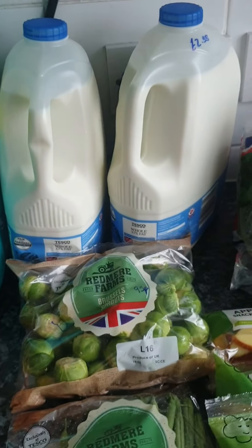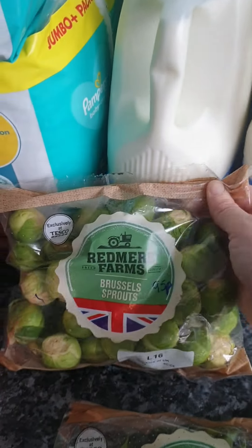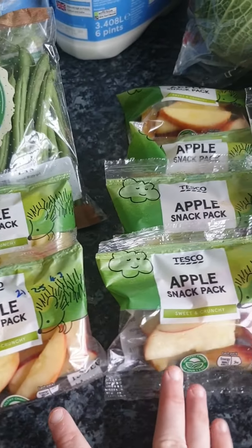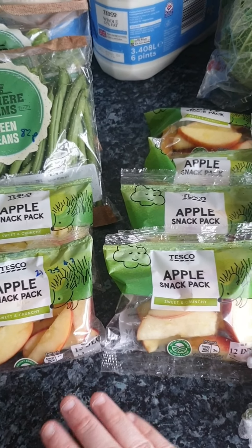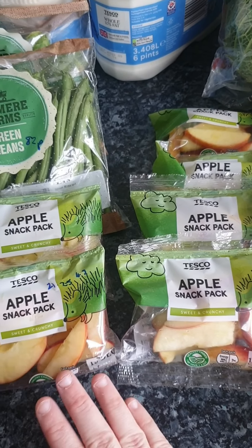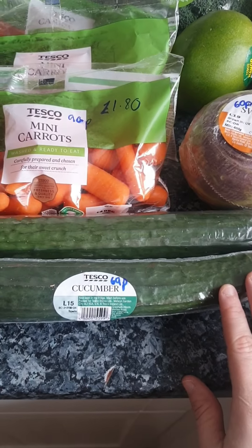The usual full fat cow's milk at the back — six-pinters at £2.35 each. Brussels sprouts at 95p for Sunday dinner. Green beans at 82p for Chloe's guinea pigs. I got six packets of sliced apple for Shane's and Hayley's packed lunches — Shane can't have a whole apple because of his brace, so I get the pre-packed ones. They're three packets for £1.25, so I got six.